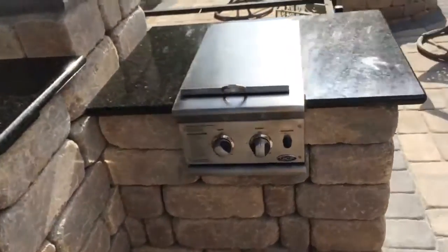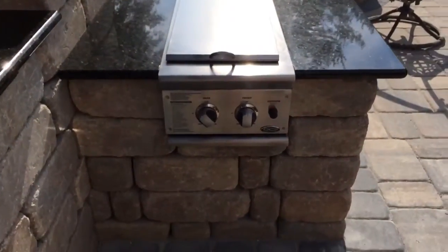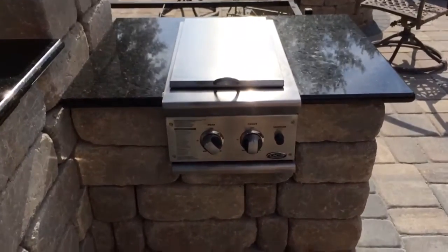Over here we got the dual high-rate propane burner. This thing will boil water in seconds.